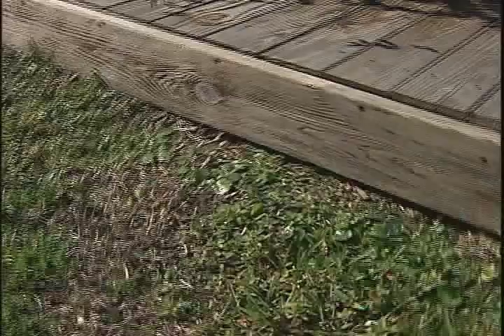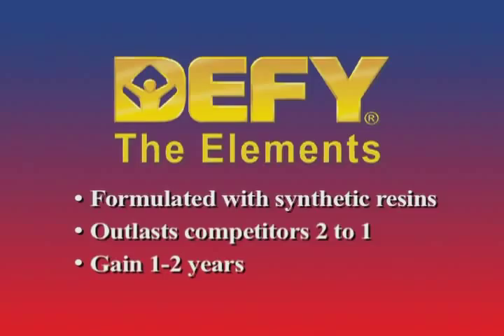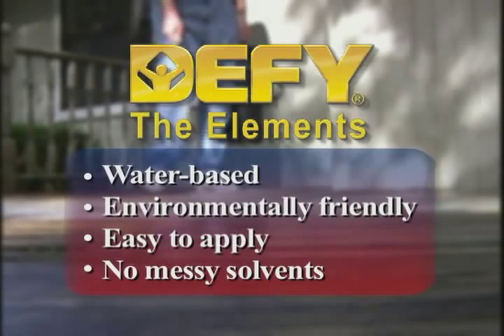When you use Defy Wood Stain, you can add as much as a year or two to the life of your project. While being more durable than conventional stains, all of the Defy Wood Stains are water-based and VOC compliant, making them both friendly to the environment and easy to apply, with no messy solvents or paint thinners.